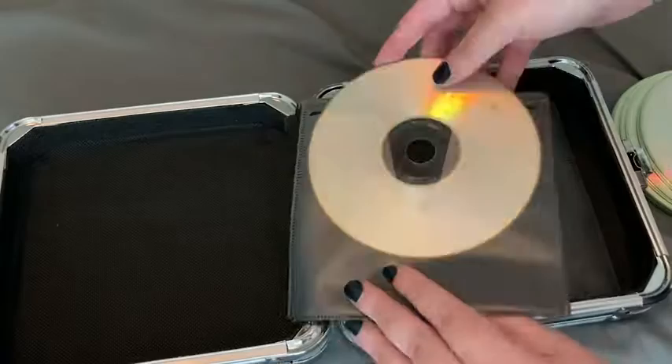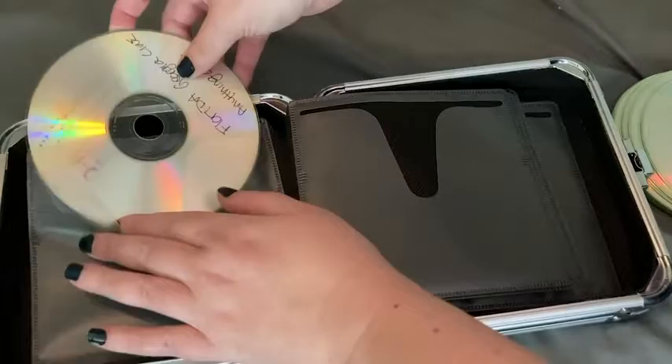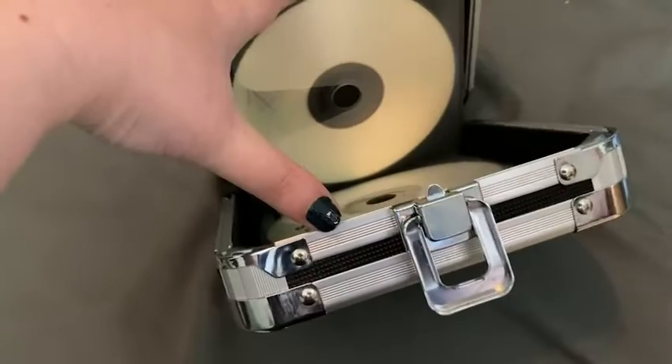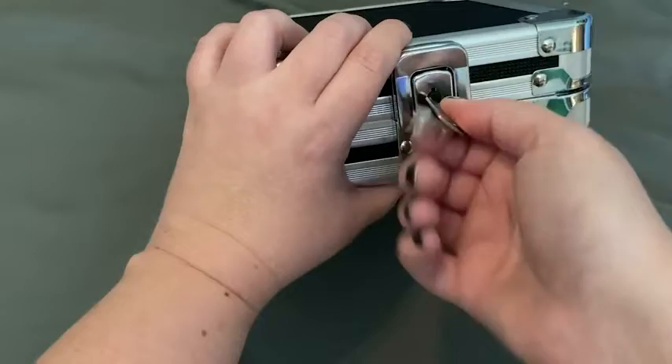Hey, this is Laura from WTI. Let's check out this default CD and DVD locking case. If you have some CDs that are lying around that need to be protected, then this is a great storage solution to have. This case holds up to 24 CDs or DVDs and you can lock it — it comes with two keys.